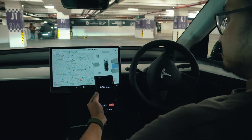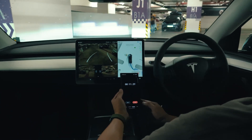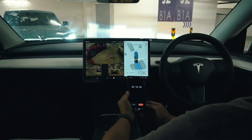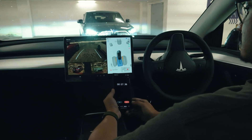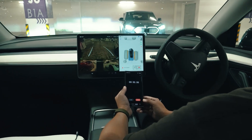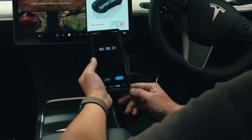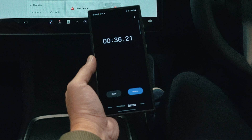It actually feels like a real person is parking the car for you, as it shifts gear between drive and reverse and changes steering direction almost immediately. This Autopark feature is fully autonomous — you can keep your hands off the steering wheel and just keep your foot near the brakes in case of emergency. We gave it three tries and the fastest time for this parking lot was 36.21 seconds, which is very impressive.